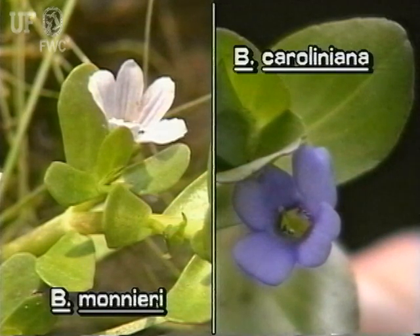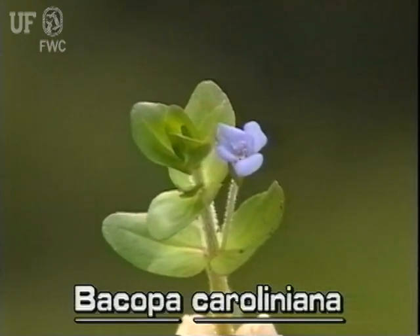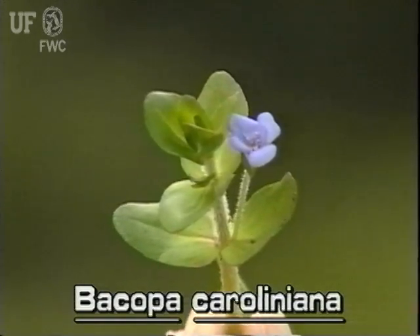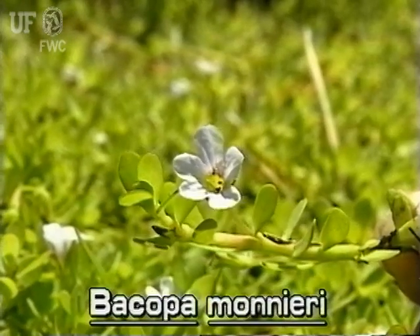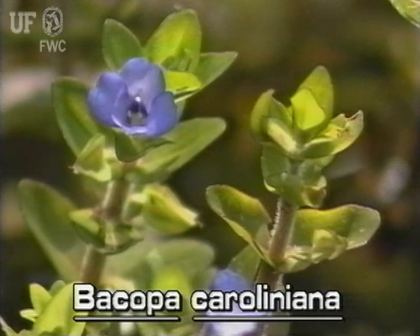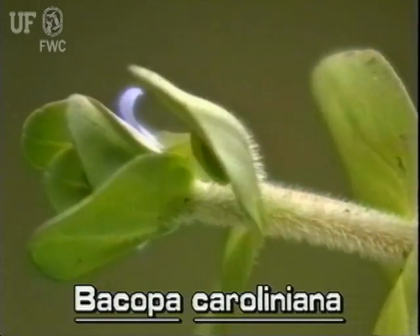At least three species of bacopa are native to Florida. This species, lemon bacopa, is distinguished from others mainly by flower color and smell. Lemon bacopa has blue flowers, while its Florida cousins have white flowers. Lemon bacopa is the only species with a lemon scent from its crushed leaves. Lemon bacopa also has a hairy upper stem.